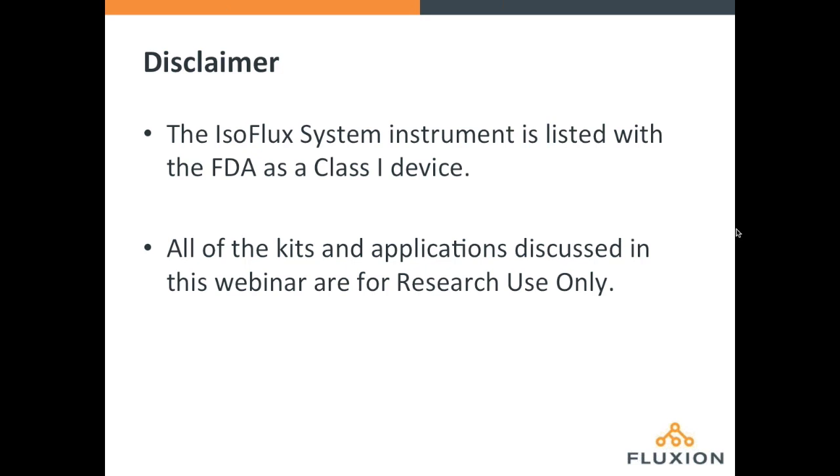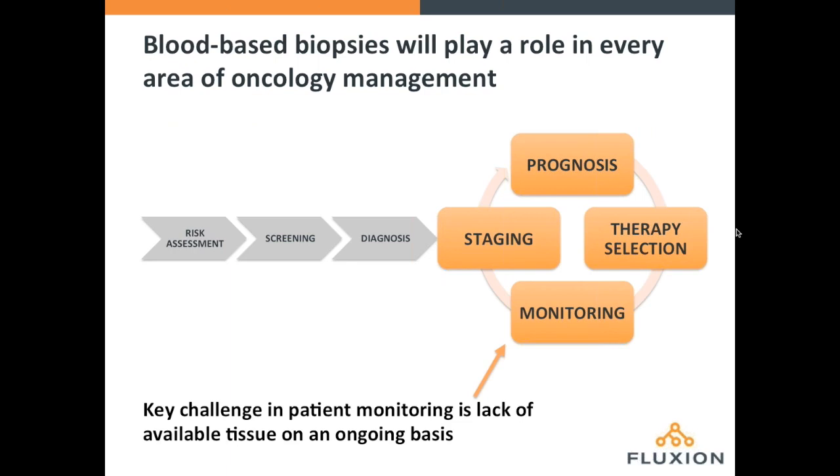Just a quick disclaimer: the isoflux system is listed as a class one device with the US FDA, but all of the kits and applications discussed in this webinar are considered for research use only.